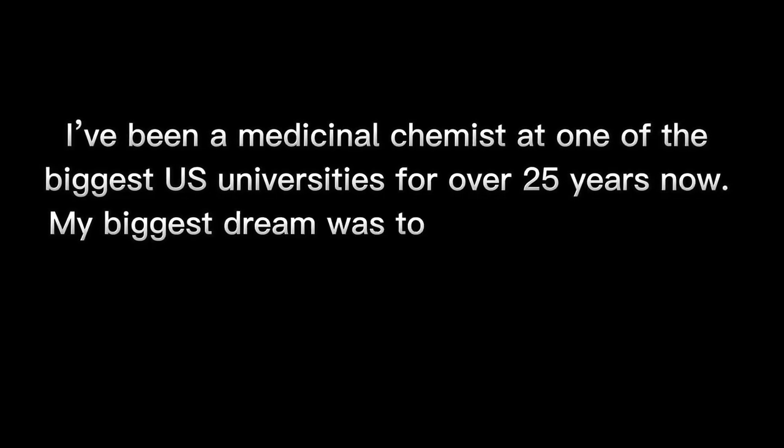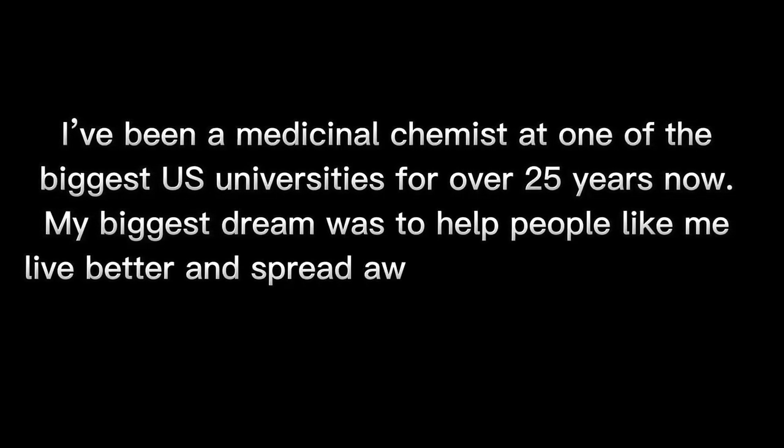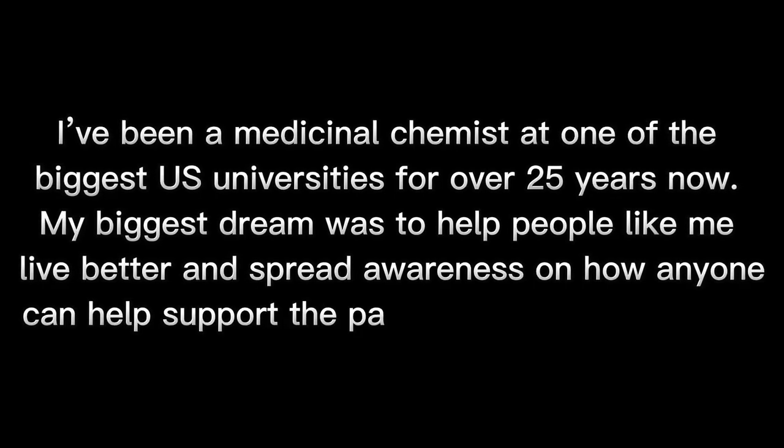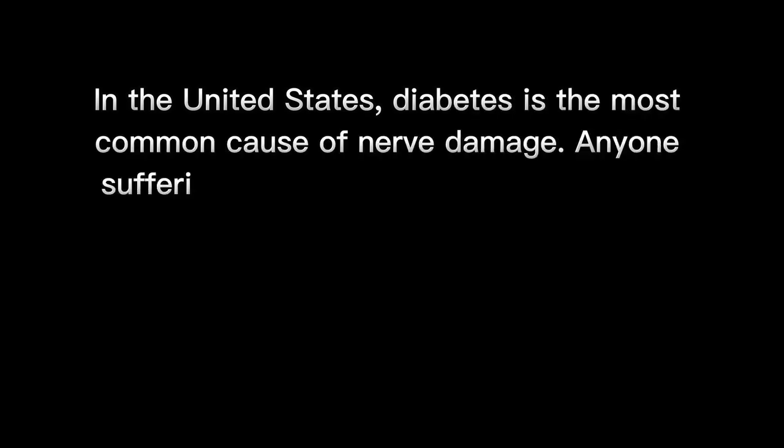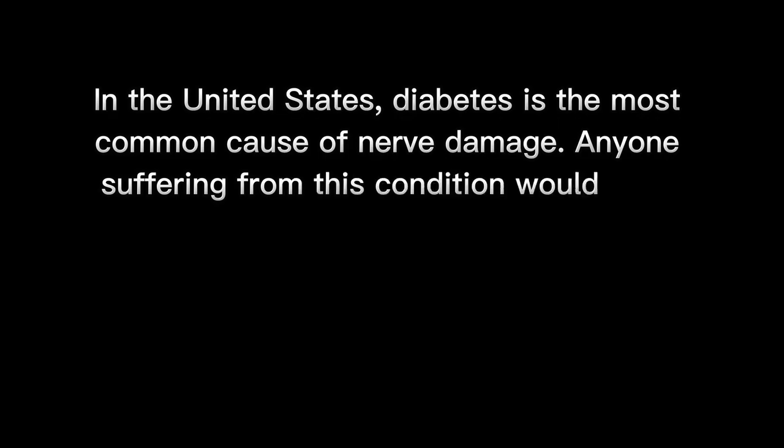My biggest dream was to help people like me live better and spread awareness on how anyone can help support the pain caused by neuropathy. In the United States, diabetes is the most common cause of nerve damage. Anyone suffering from this condition would know that the painful tingling sensations, shooting pains, and hot and cold sensations in the affected area can reach a level that is unbearable. But over time, I discovered some tips and tricks that anyone can do to relieve the symptoms of neuropathy. So please listen up to the following recommendations.